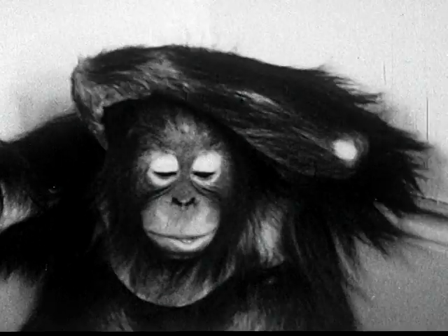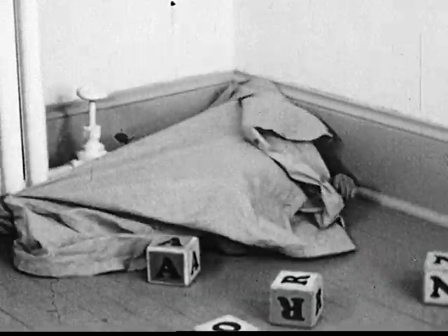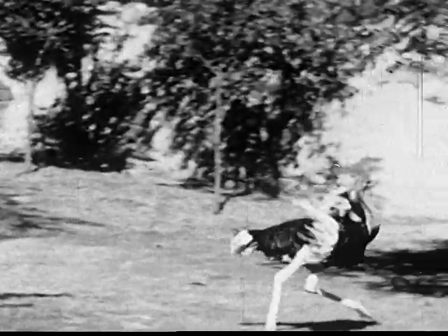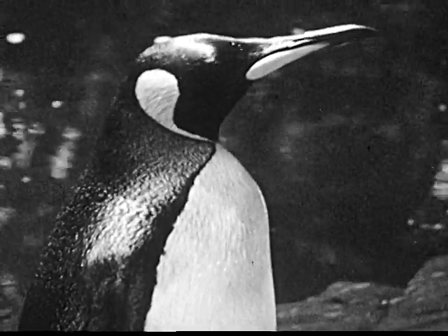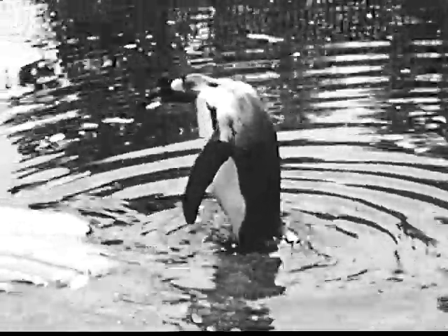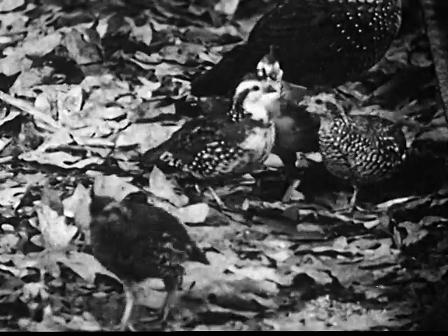O is for orangutan, and that's what Andy is, of course. Now Andy's pretending he's shy and he's going to try to hide. But we know where he is — we see you, Andy. O also stands for ostrich, the biggest bird in the world. It can't fly, but see how fast it can run. P is for penguin, another kind of bird that can't fly. This is a king penguin that lives down by the South Pole. It can swim underwater faster than a fish. There aren't many animals whose names begin with Q, but there's the quail, a bird that lives in the field. Some day when you're out in the country, maybe you'll see one.